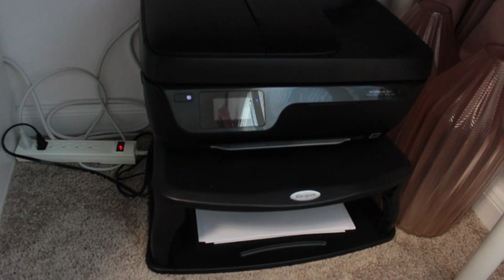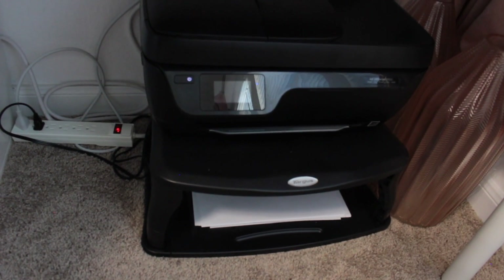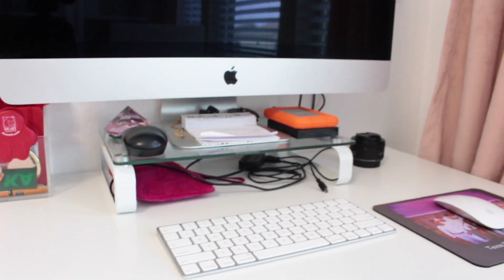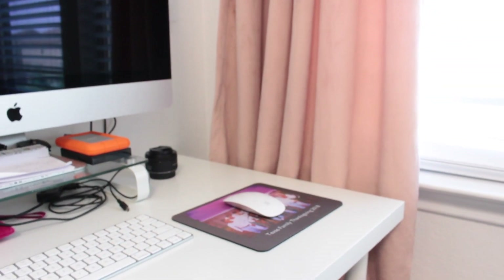Right underneath there I have the printer sitting on a little printer stand with some extra paper. I have some vases that don't have a home right now, and I still need to do the cable management on this side — I have the supplies but haven't done it yet.